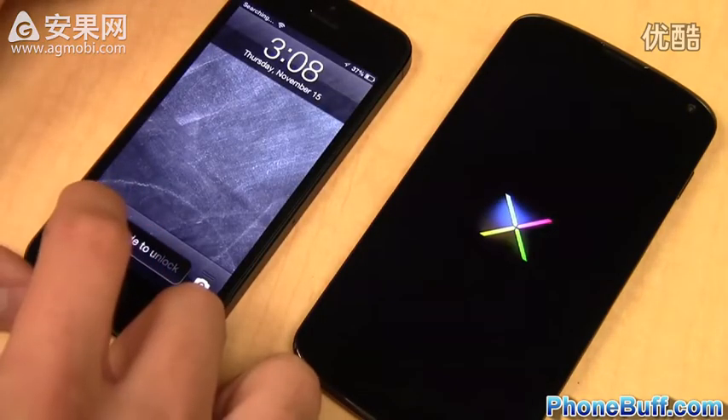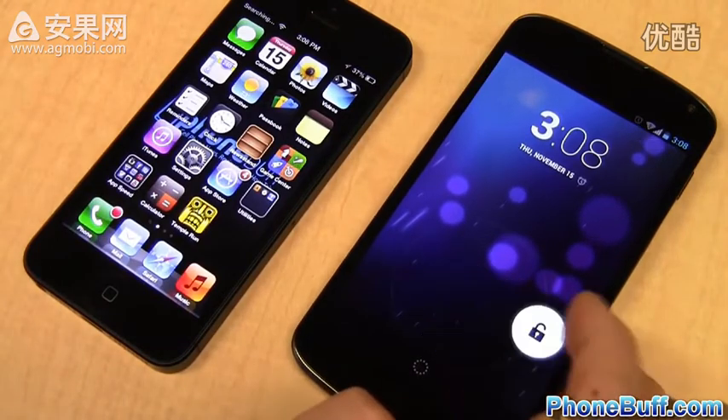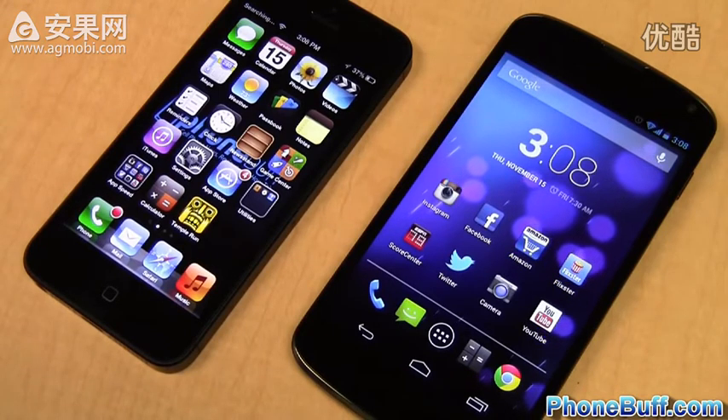The iPhone 5 shows the lock screen first. Now let's wait and see which one actually connects to the network first — and that is the LG Nexus 4. So the two kind of offset each other, making the boot up test a tie.